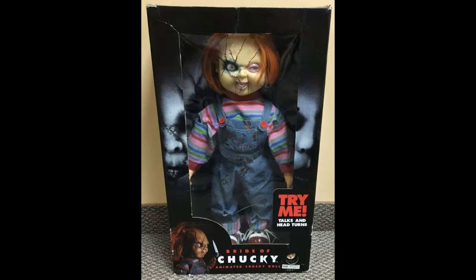It only stands on a doll stand — it will not sit at all. They didn't make it to do that. There's a very high demand right now for it.